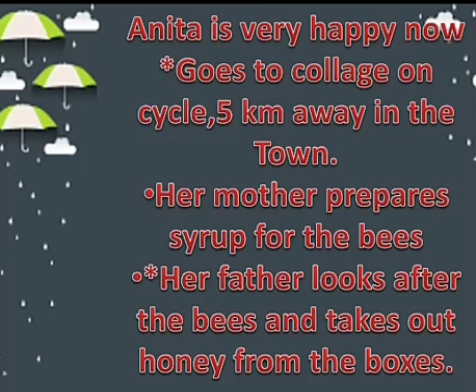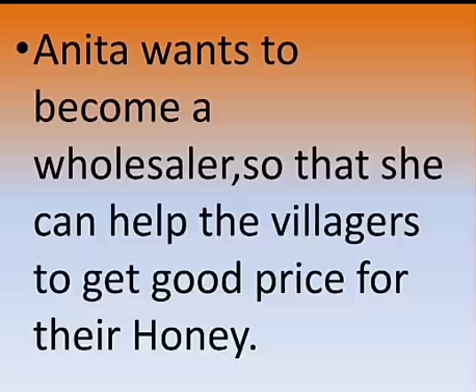Anita is very happy now. She goes to college on a cycle — her college is five kilometers away in the town. In the meantime, her mother prepares syrup for the bees and her father looks after the bees and takes out honey from the boxes. Anita wants to become a wholesaler so that she can help the villagers get a good price for their honey.